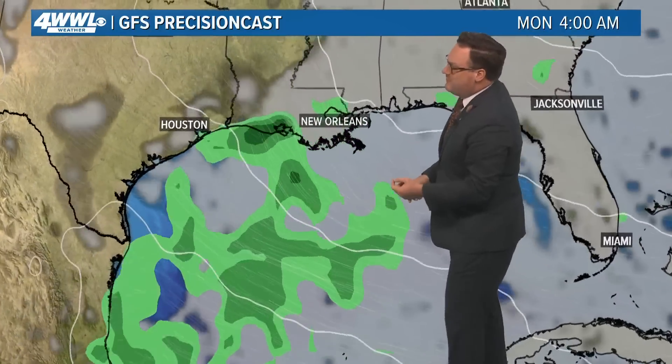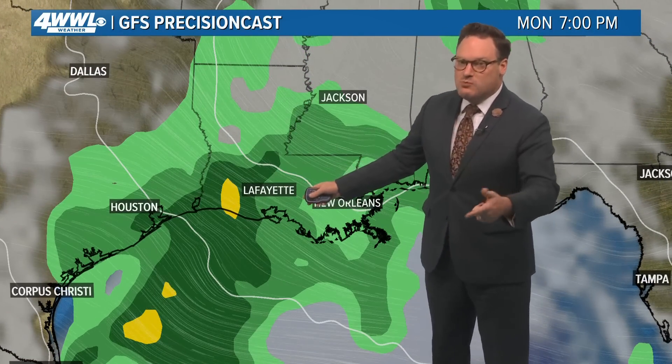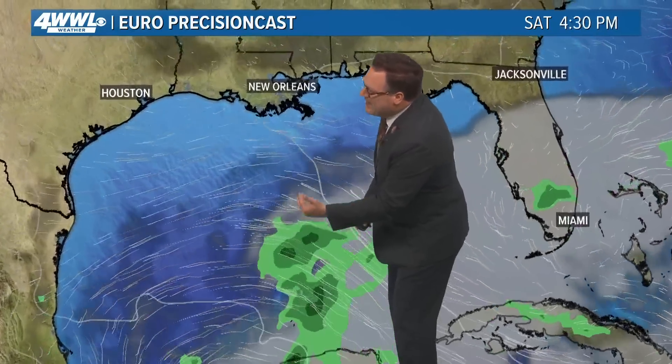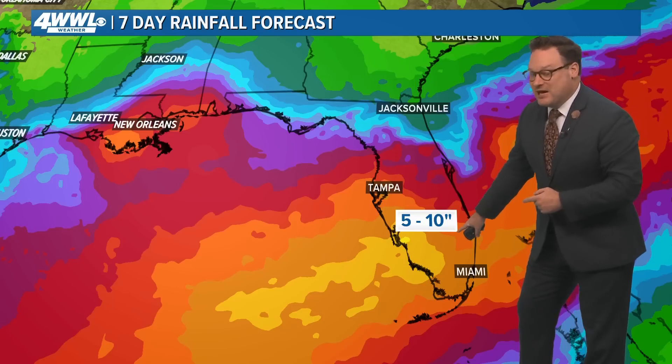The GFS is indicating maybe some scattered storms and certainly more cloudiness beginning on Father's Day Sunday, sticking with this Monday and on into Tuesday. The Euro maybe not quite as much rainfall, but at least there is agreement with the cloud cover and moisture surging our way. So we will begin to see our rain chances increasing. The big question is just how much. Looking at an amalgamation of models, we're seeing down in South Florida — from central to South Florida — anywhere from five to ten inches of rainfall.